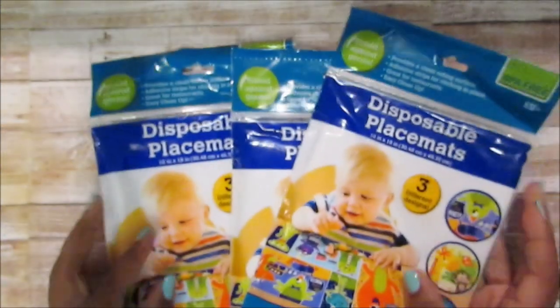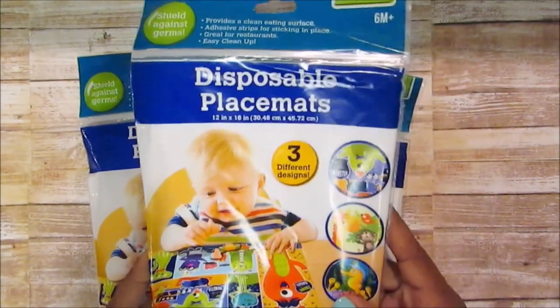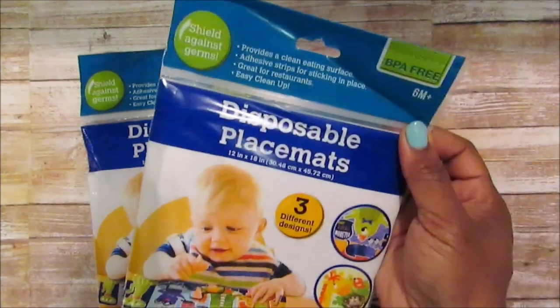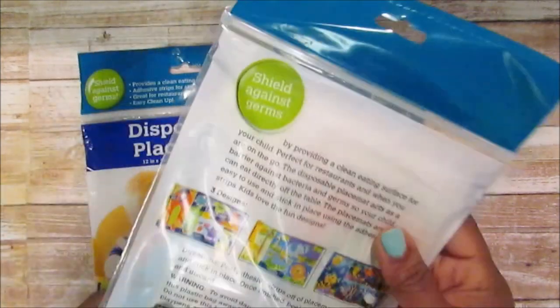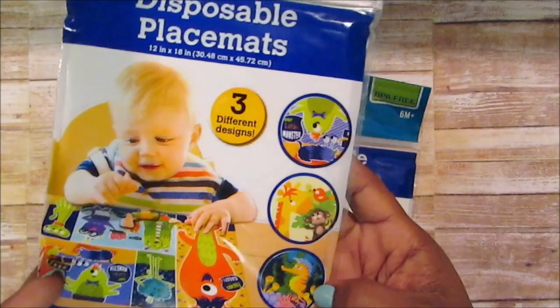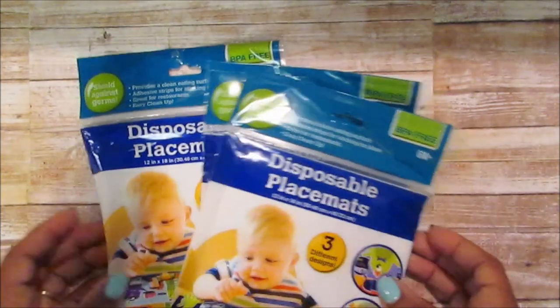I also picked up these disposable placemats. I saw them and then went back and got them at a different store. We went out to a restaurant the other day and I realized Josiah still needs them — he was trying to put stuff on the table. You get 10 in here which I think is a great price — four monster, three safari, three under the sea. I hope Dollar Tree keeps these; they look like the ones they have at Chick-fil-A.